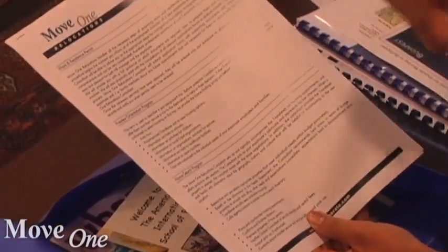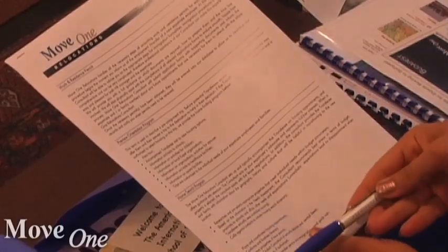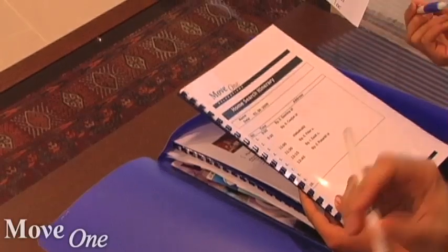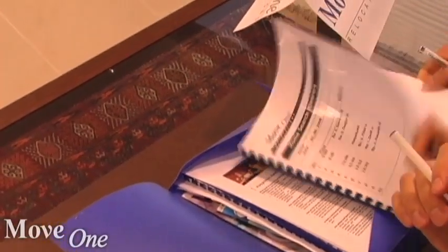Be sure to take a moment to share your specific housing needs with your Move One consultant. A clear understanding of exactly what you are looking for will help us assemble an offer that meets your needs and will help to avoid wasting time with properties that are not a match for you and your family. Your consultant will consider your family's specific needs and also factor in other important details, such as access to schools and commute times to the office, as he or she works with some of the most reputable agents in the city to put together your individual property offer. We look forward to introducing you to Almaty and to helping you find the right home for your expat adventure.